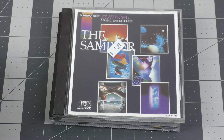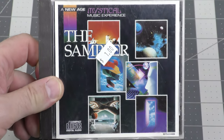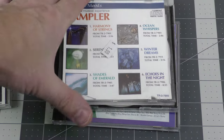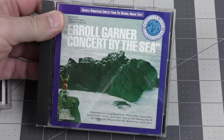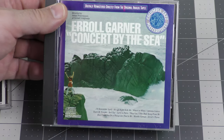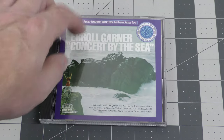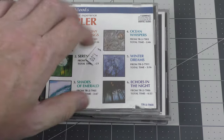Found some interesting stuff at Habitat for Humanity: a New Age music sampler, another New Age music sampler — this one says Tranquil Moods — and Errol Garner, Concert by the Sea. I think I know someone who might want that one so I went ahead and picked it up. I believe these were 50 cents each.